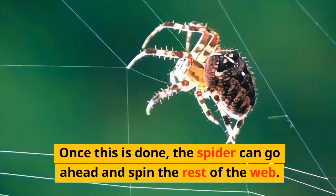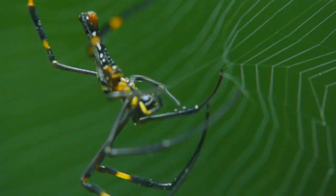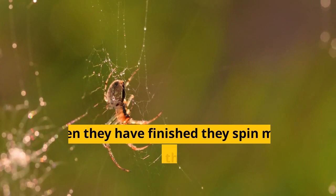Once this is done, the spider can go ahead and spin the rest of the web. They start on the outside and work their way inwards. When they have finished, they spin more lines to strengthen the web and they are done.